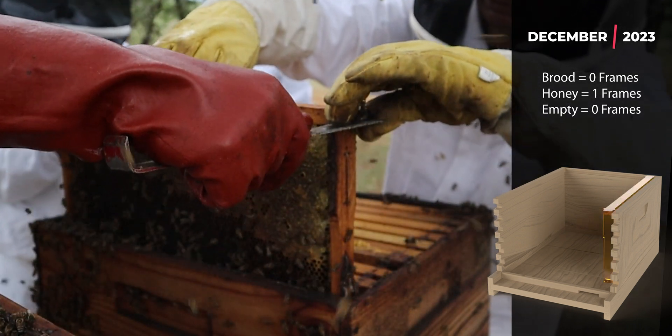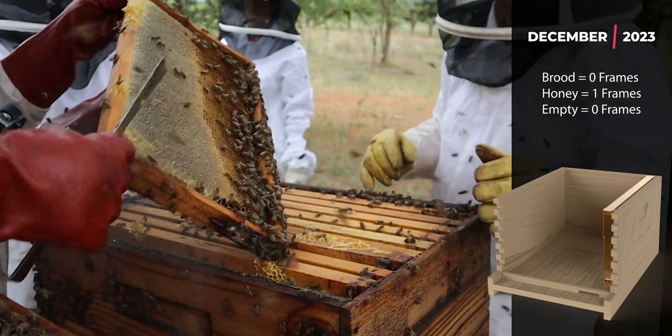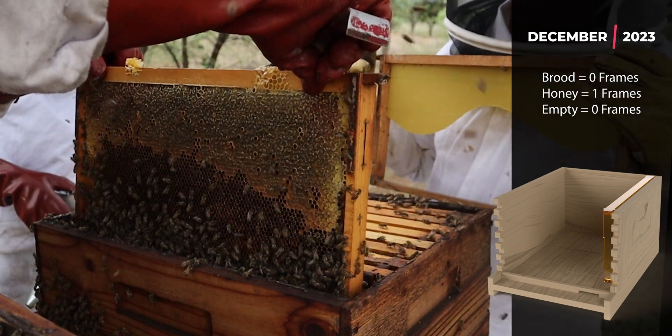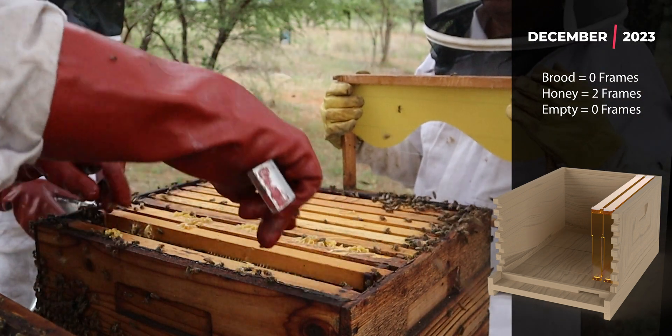As we expected, the bees have been really, really busy through the summer. We've got a nice full super, and even some of the frames in the brood box are full of honey.